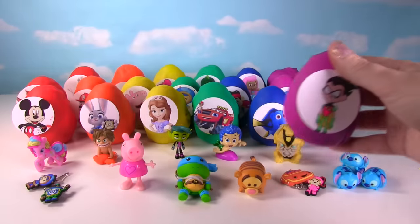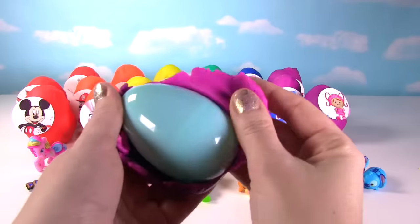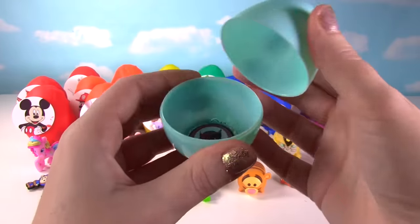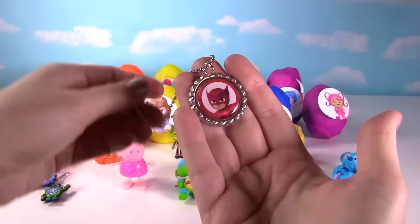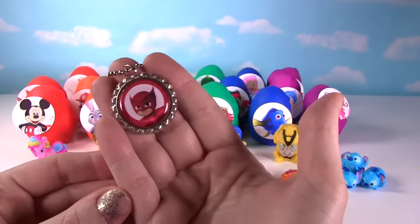It's Robin from Teen Titans. I can already hear something in there. Let's see what's in this egg. It looks like a little necklace — it is a necklace! It's Owlette from PJ Masks, looking super cute!